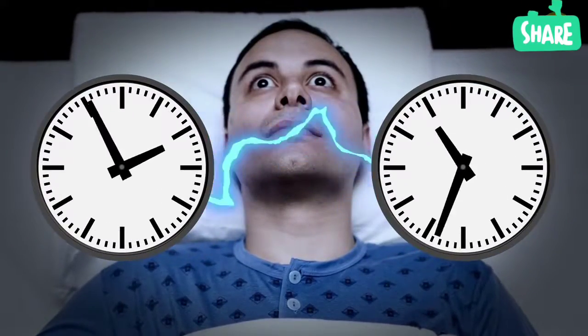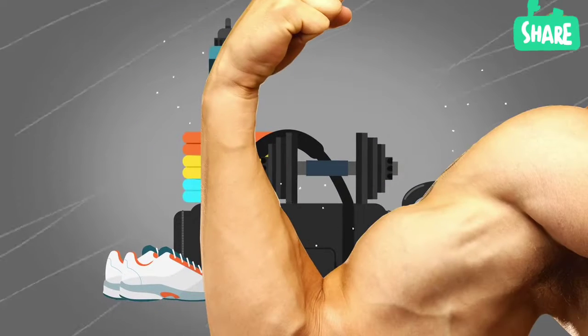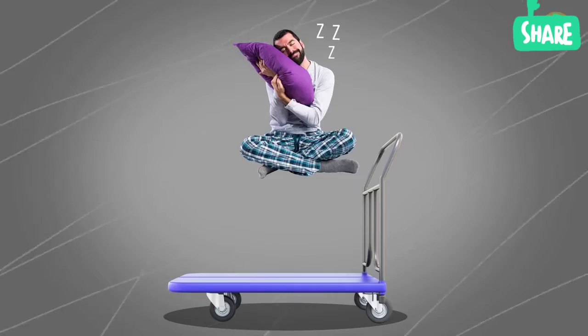If you have a hard time changing time zones and can't fall asleep after the flight, you should arrange a workout for yourself shortly before departure. Go to the gym or run a mini-marathon. This will help you fall asleep faster after the flight.